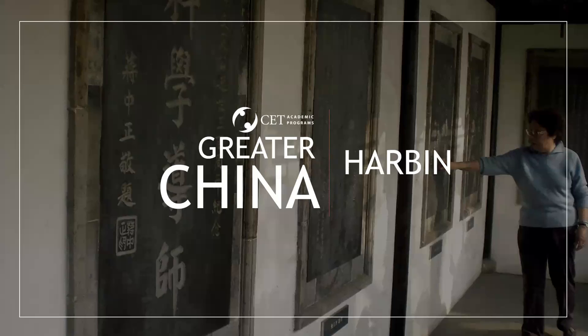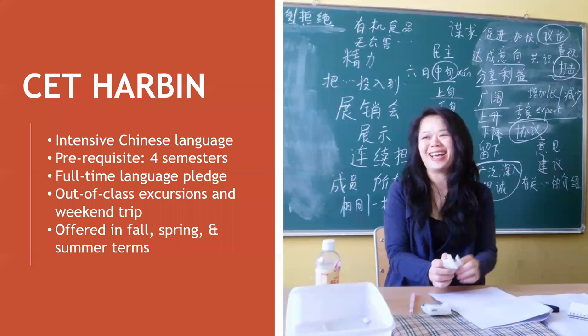Welcome to CET Harbin. If your goal is to learn as much Chinese as possible while living in full-time language and cultural immersion, then CET Harbin will be a perfect fit for you. Students on this program study Chinese in Harbin, a city in the far northeast corner of China. There are fewer English speakers in Harbin, and the local dialect is as close to textbook Chinese as you'll get. That means the whole city will be your language classroom.